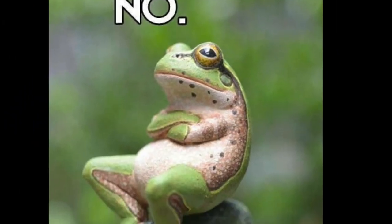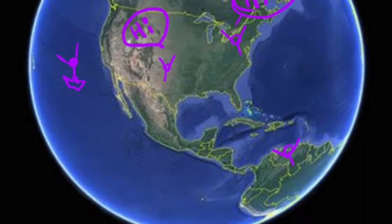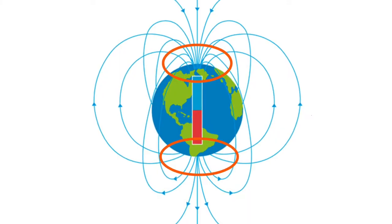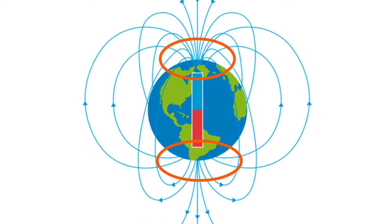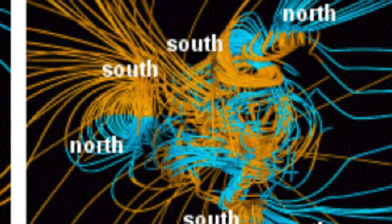The strength of Earth's magnetic field differs depending on where you are on the globe, but its intensity is greatest at the poles. Earth's magnetic field is unstable and has changed often throughout history, most recently decreasing in strength by about 7% since 1835.